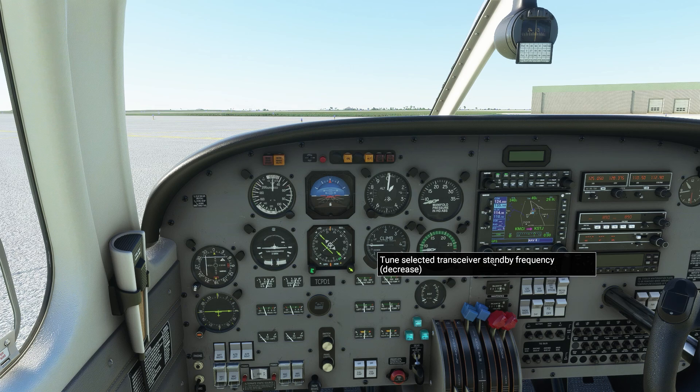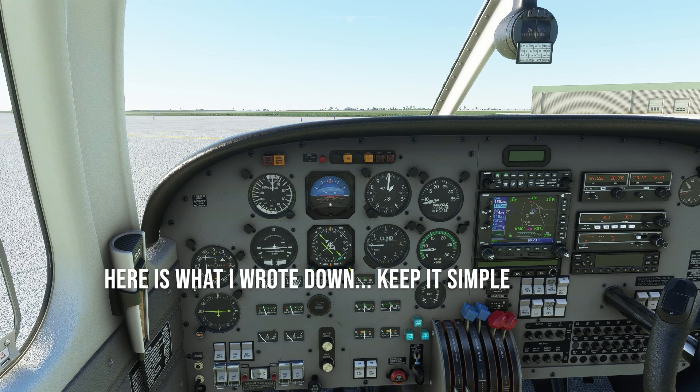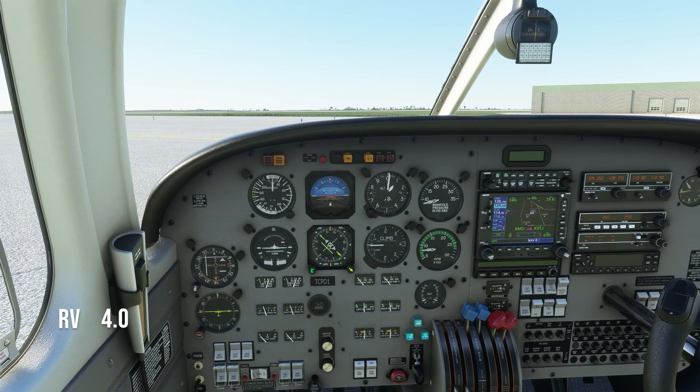International clearance, Tango Charlie Papa Delta 1 requesting IFR clearance to Sierra Tango Juliet. Tango Charlie Papa Delta 1, international clearance — cleared to St. Joseph Rosecrans Airport via radar vectors, maintain 4000, departure frequency 124.7, squawk 1234. Tango Charlie Papa Delta 1 is clear to St. Joseph via radar vectors, climbing to 4000, departure 124.7, squawk 1234. Piper Papa Delta 1 readback correct, contact ground for taxi on 121.8. 121.8, Papa Delta 1.